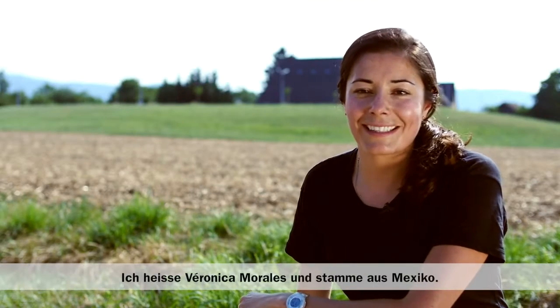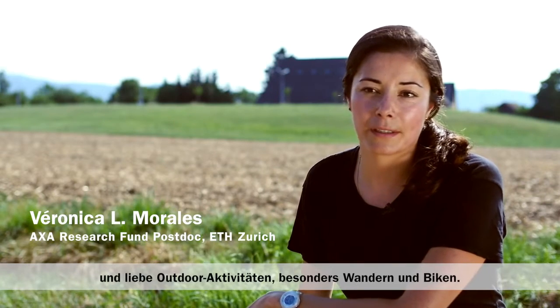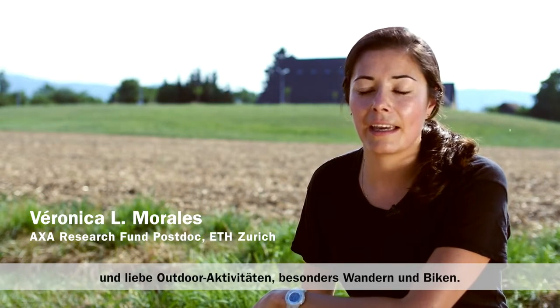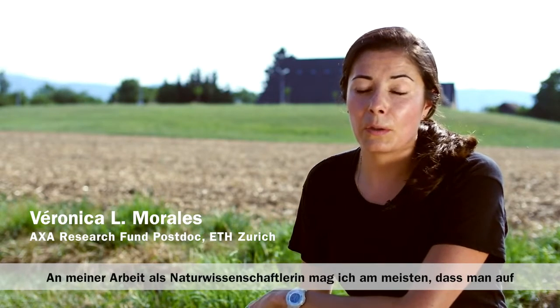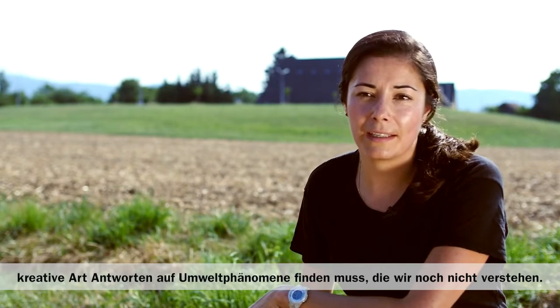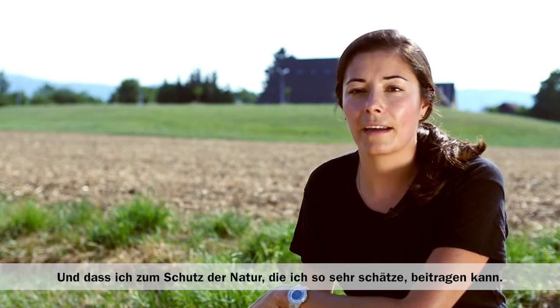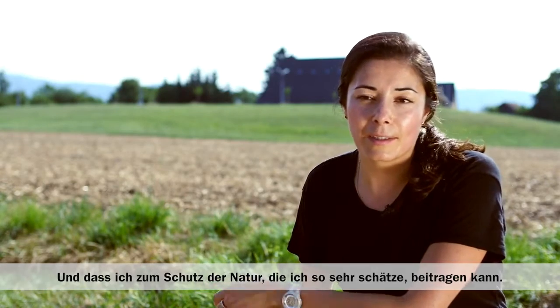My name is Veronica Morales and I'm originally from Mexico. I studied environmental engineering and I really love the outdoors. I love hiking and biking, and one of the things that I really love about science is, first of all, you get to come up with very creative ways to answer questions about nature that we don't understand, and secondly, I get to work on preserving the environment that I really like to hang out in.